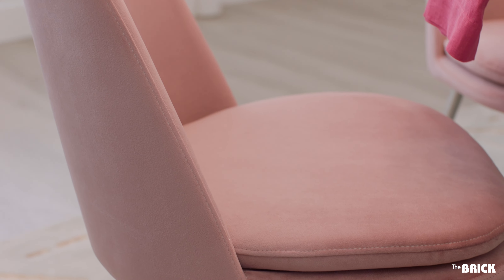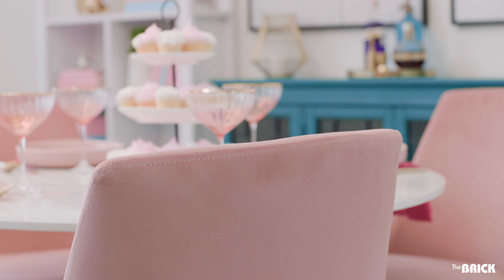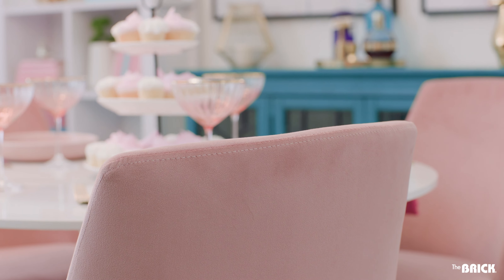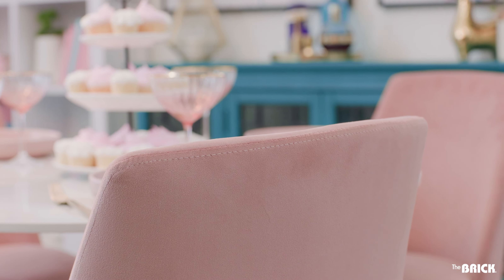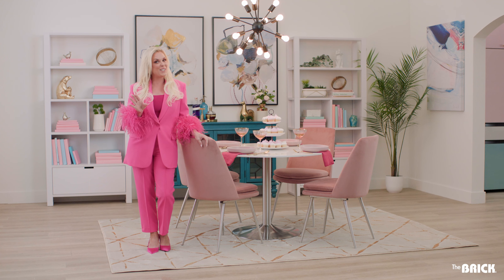Hey guys, want to see what we've been up to here at The Brick? Our featured space is a kitchen-dining room duo that brings a colorful fashion trend to an entirely new level. This look is making its way from the big screen and into your home. It's fun, it's flirty, it's barbiecore.